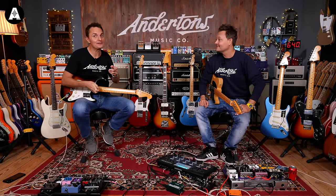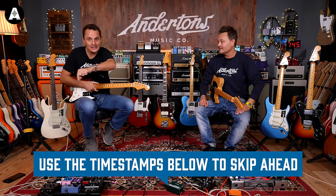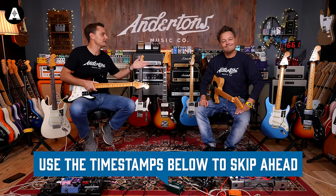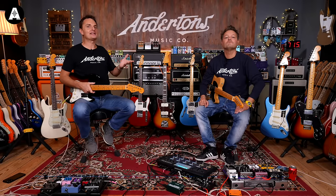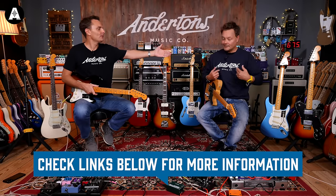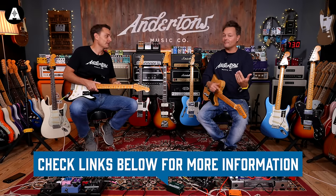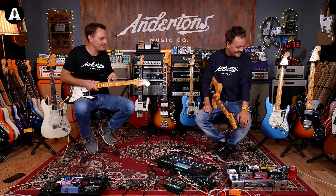We have timestamps below, so if you're only thinking about the Jazzmaster, scroll along and find it. And merch — it's getting colder, maybe you want a jumper or a sweater. We do hoodies, sweatshirts, T-shirts, all kinds of stuff. Links below for that as well.